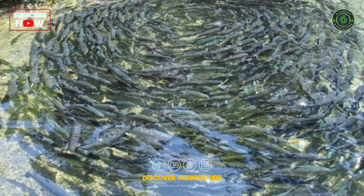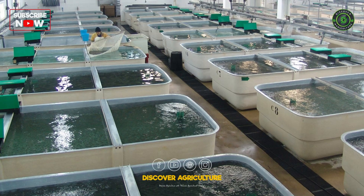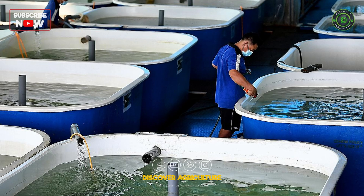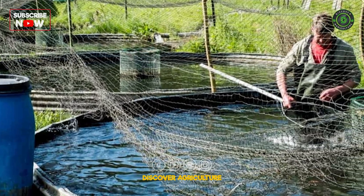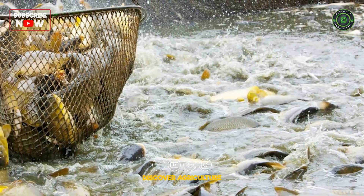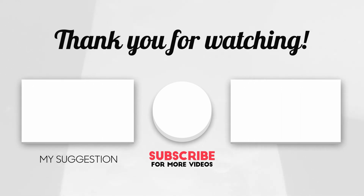Biofloc fish farming is a revolutionary method that enhances productivity, sustainability, and profitability in aquaculture. By understanding and implementing this innovative approach, you can achieve success in fish farming while contributing to environmental conservation. If you found this video helpful, please subscribe to Discover Agriculture, like, comment, and share with fellow aquaculture enthusiasts. Stay tuned for more insightful content!